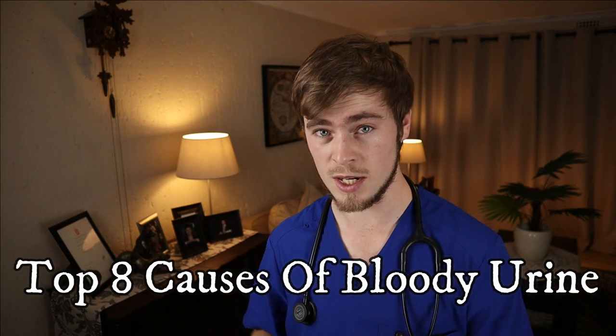So you've noticed your dog urinating blood. What does this mean? Is it bad? Will it go away? What can you do? Watch this video as I'll be going over the top 8 most common causes of blood in urine in dogs, as well as how it can be diagnosed, treated and prevented.